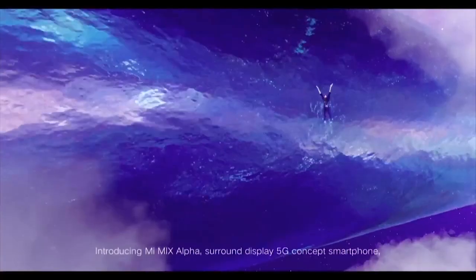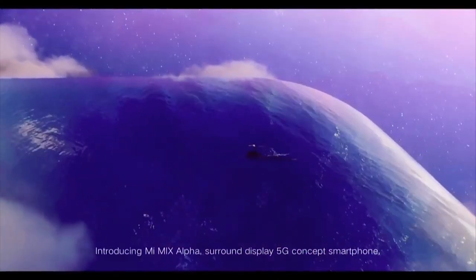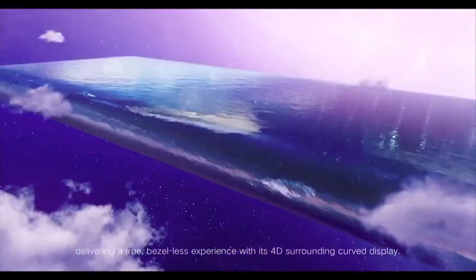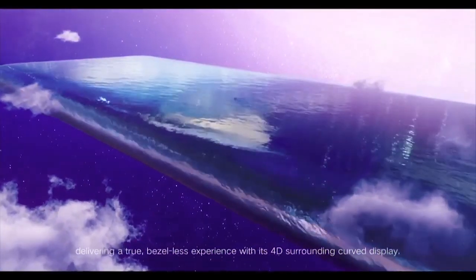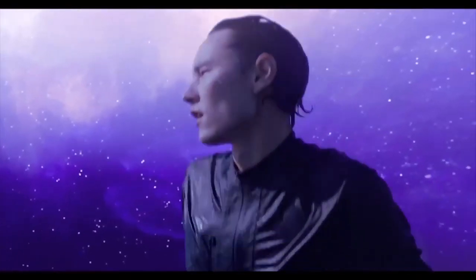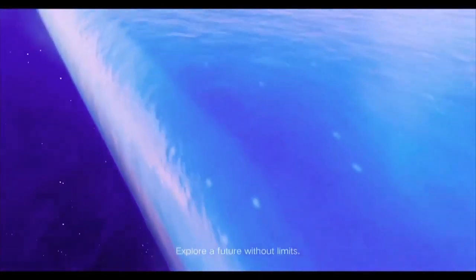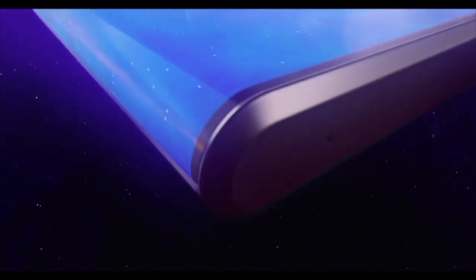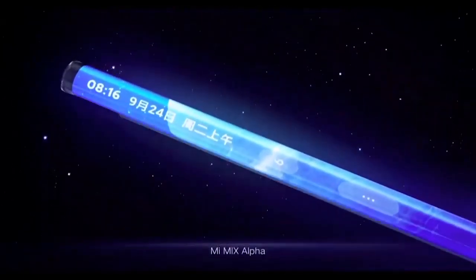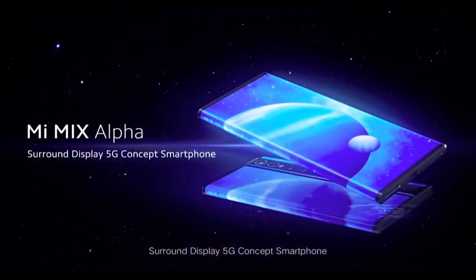Introducing Mi Mix Alpha — Surround Display 5G Concept Smartphone — delivering a true bezel-less experience with its 4D Surrounding Curve Display. Explore the future without limits.